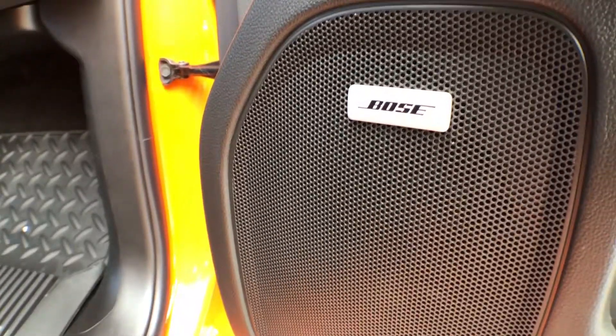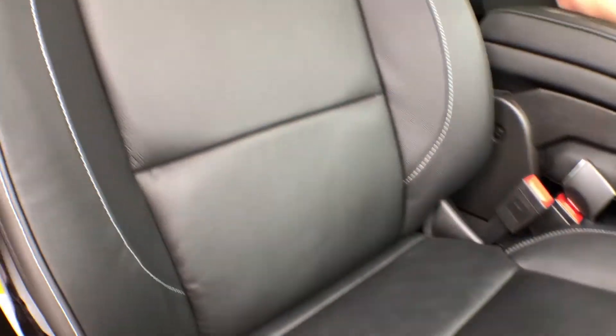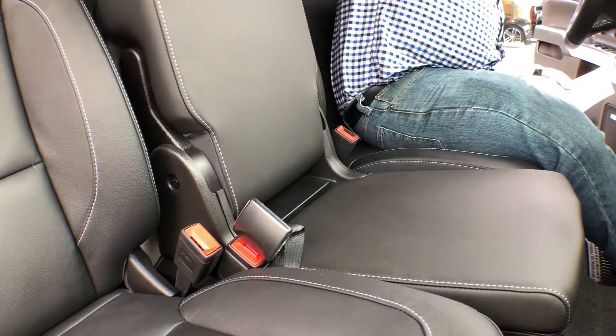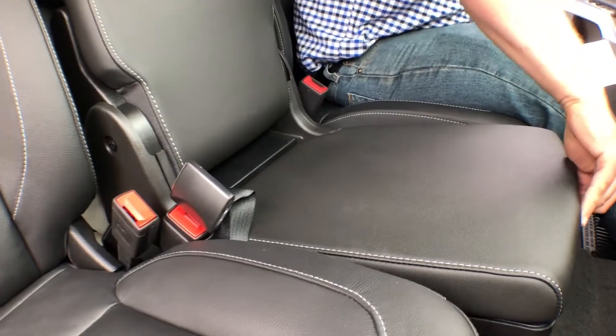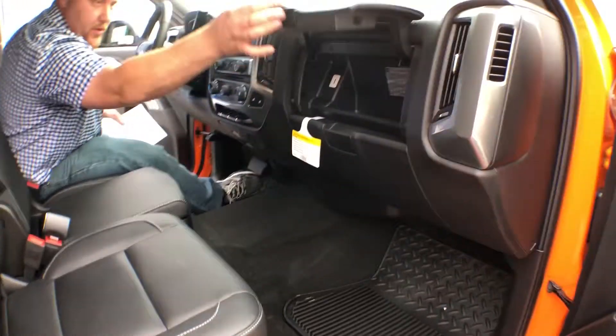We have a six speaker Bose stereo system, heated leather seats, a console that you can flip up to get a six passenger configuration in, and a walk-up storage compartment up here.